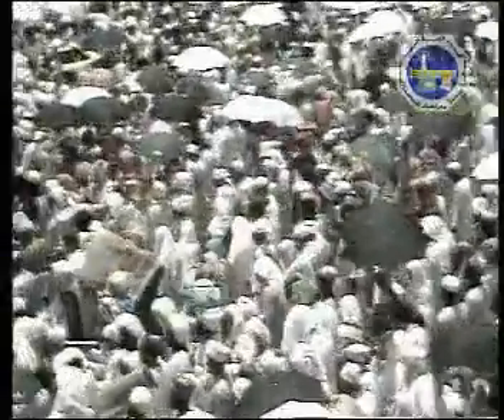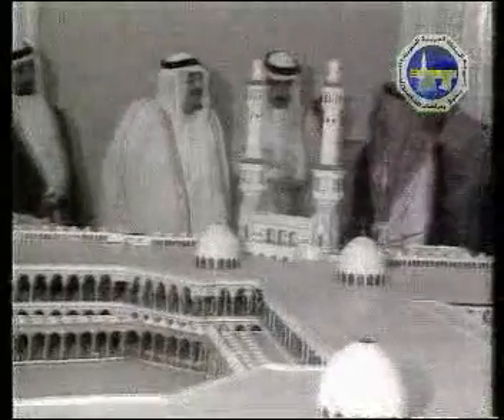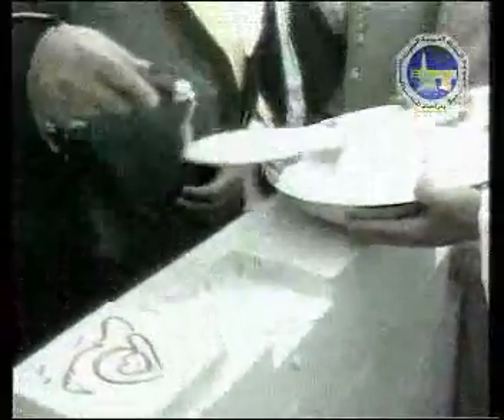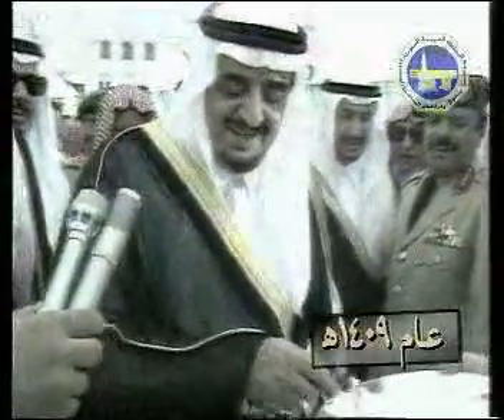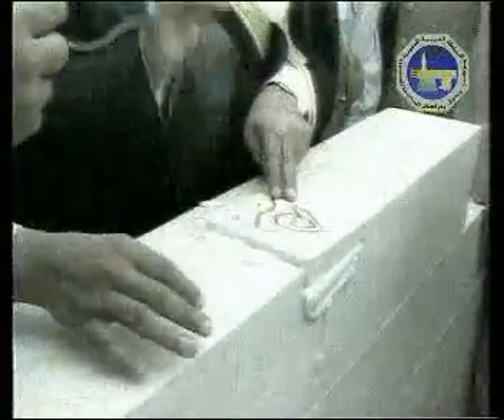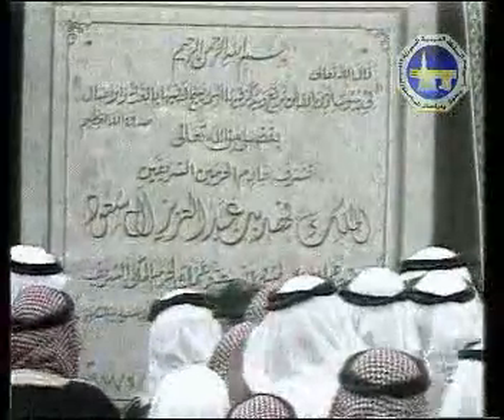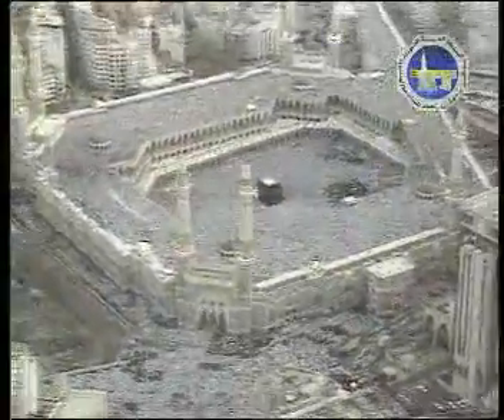This was perhaps the most significant renovation that the Haram underwent in its history, as a result of the custodian of the two holy mosques King Fahad ibn Abdul Aziz's readiness to welcome the many pilgrims. On the second day of the month of Safar in the year 1409 Hijri, the custodian placed the first stone to celebrate the project of expanding the holy mosque, spending over six thousand eight hundred million riyals.